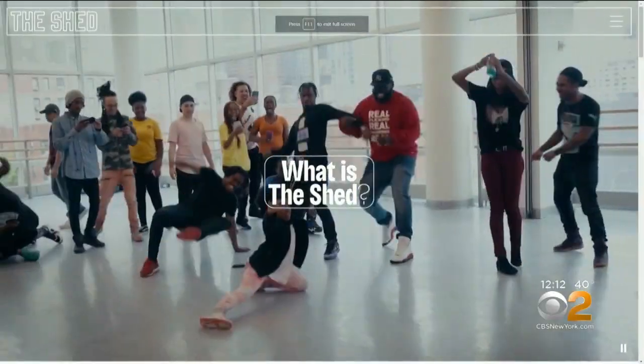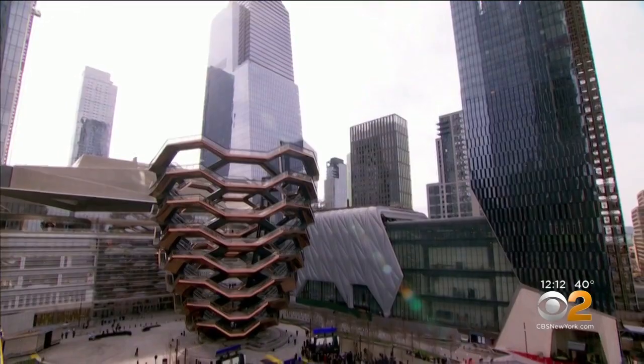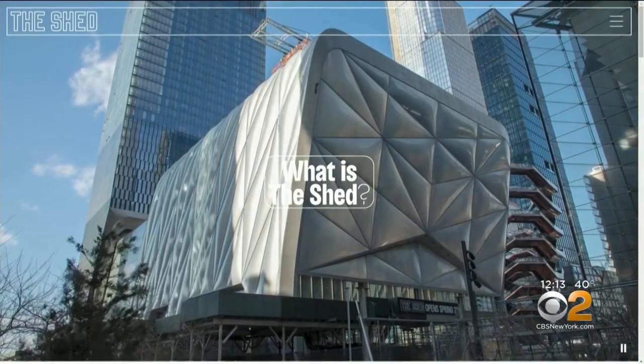Performances will bring together established and emerging artists. Unlike everything else in Hudson Yards, which is privatized, the Shed lies on city land and operates as a not-for-profit, with affordable ticket prices offered for each show. The Shed will be accessible, the Shed will be affordable — performances will have ticket prices at all levels, starting at $10.